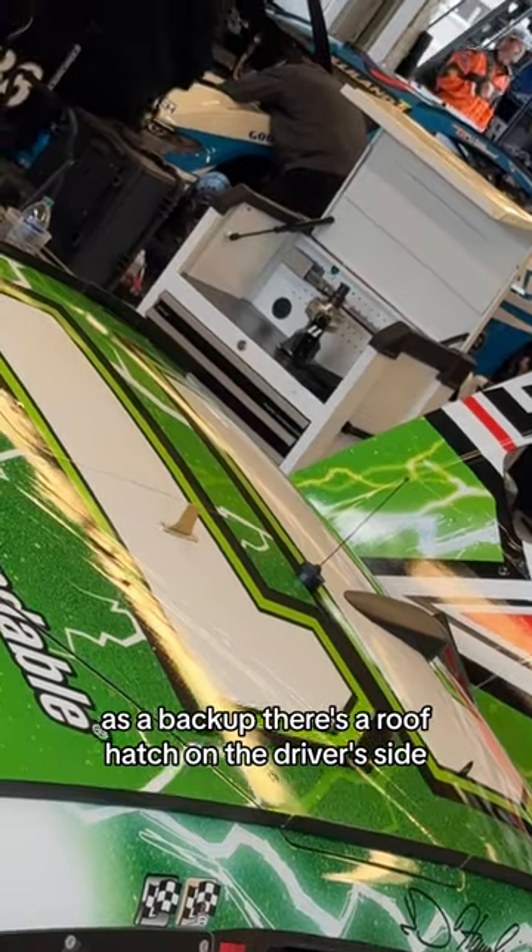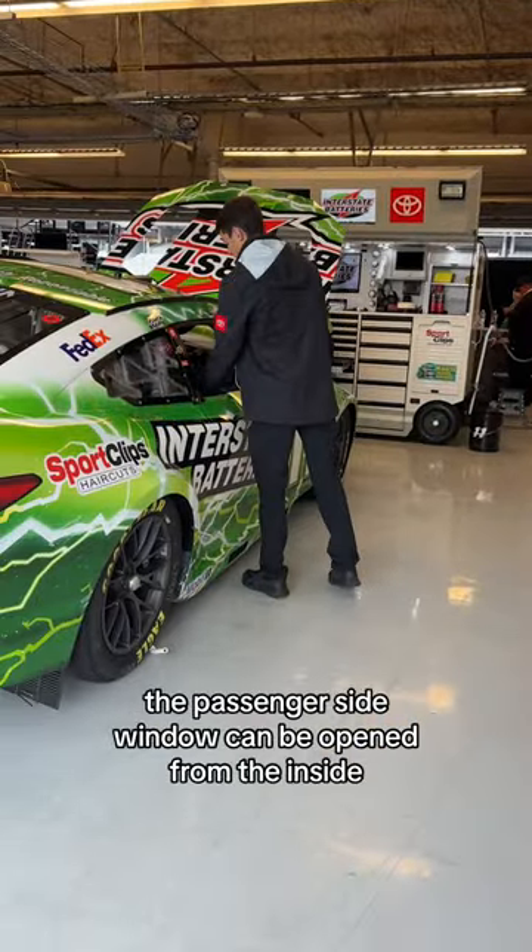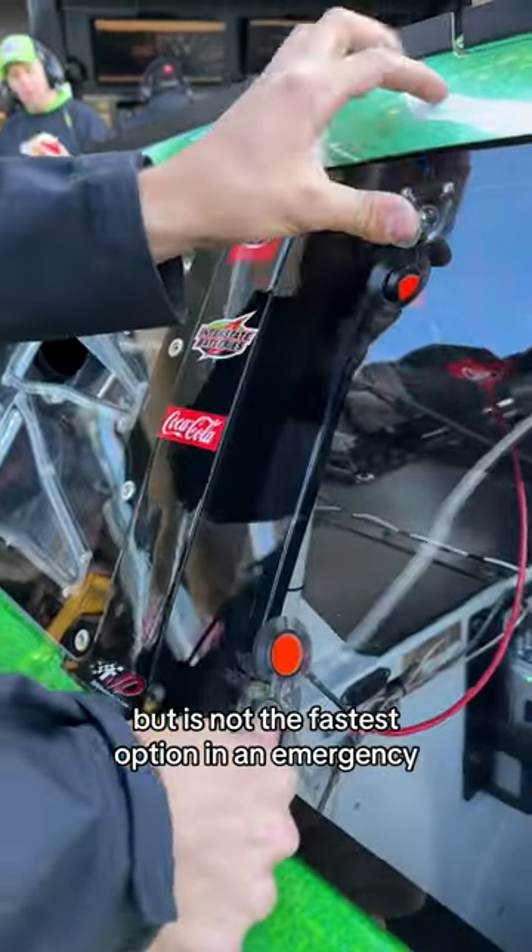As a backup, there's a roof hatch on the driver's side. It's rarely used but there if damage is too severe. The passenger side window can be opened from the inside, but is not the fastest option in an emergency.